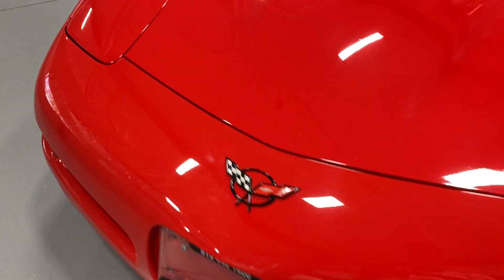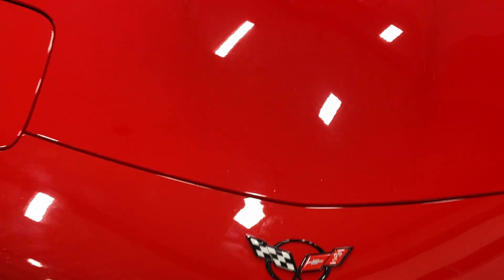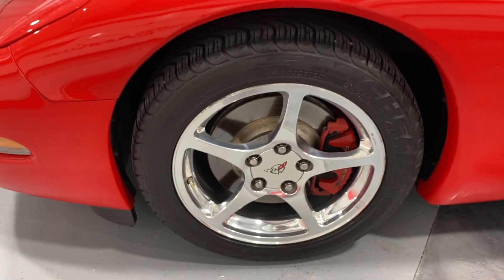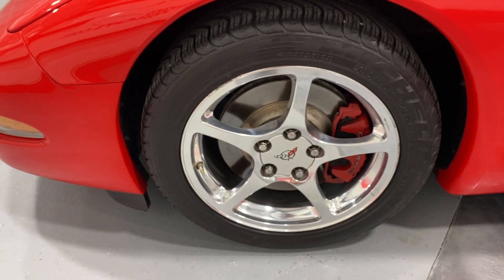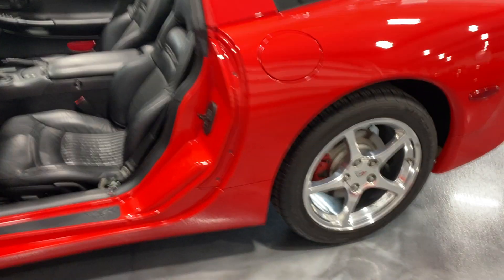In terms of issues, there are a couple of small tiny stone chip marks here on the front, which is expected with the age of the vehicle — nothing major. There's one little one we can touch up, but overall it's in really good shape. Here's your front wheel: nice Michelin tires, polished aluminum wheels, red painted calipers, and painted rotors — same thing on the back.